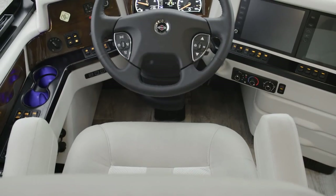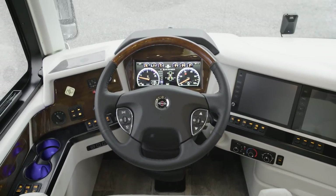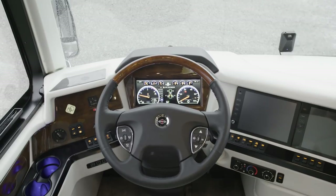Each Essex offers an SUV-like driving experience, courtesy of standard Comfort Drive adaptive steering with passive steer technology.